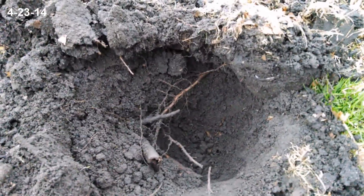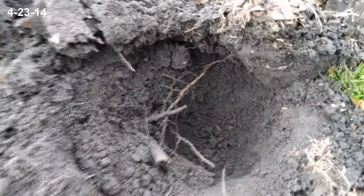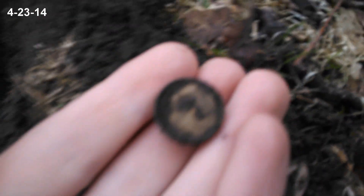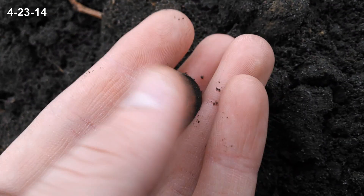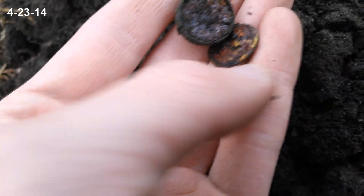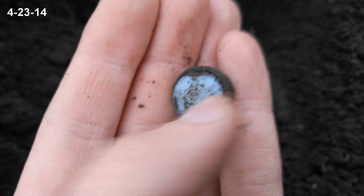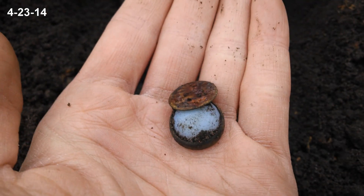Hey guys, Caleb here. It's raining out — I didn't want the rain to put a damper on my day, so I went down to the local old park here in Cedar Rapids. I decided I'm going to dig a lot of different signals. At the bottom of this plug I get a low tone and decided to go for it. I'm not sure exactly what it could be — it looks like it could have been an earring or something of the sort. The way it's cleaning up, I don't know if it's gold plated. I'll get it cleaned up and we'll figure it out.